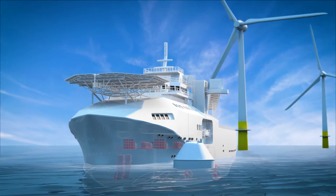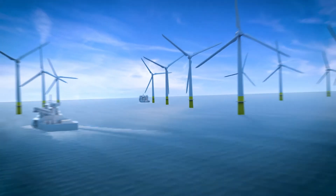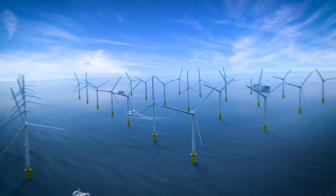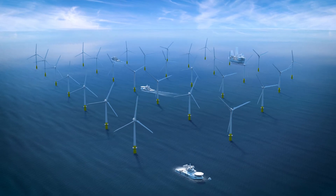ABB's green marine systems and solutions are setting a new standard of sustainability, safety and operational efficiency for the full offshore wind farm lifecycle. Through increasingly sustainable solutions that don't compromise on performance, we're driving the future of offshore wind.